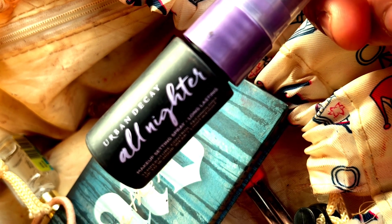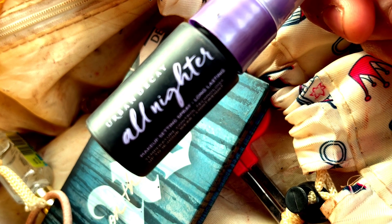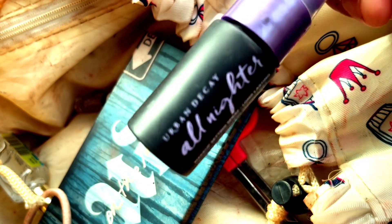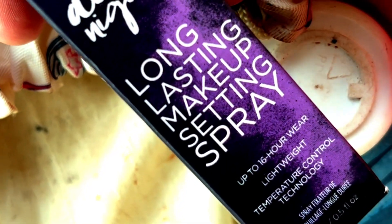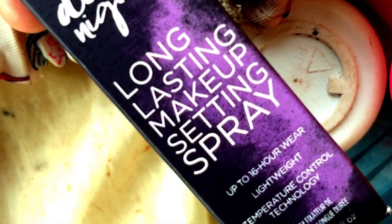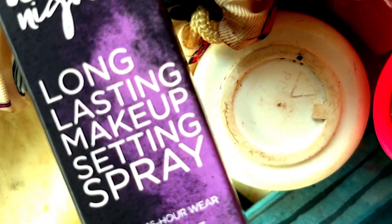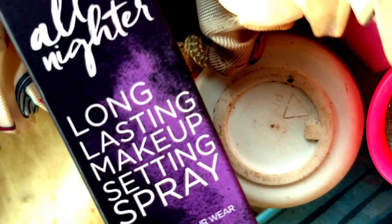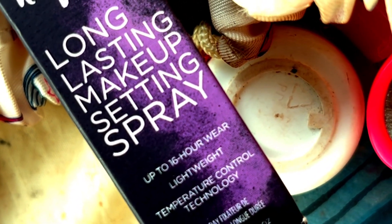I've got this from what used to be Feel Unique and is now Sephora — it's a good sample. It's the Urban Decay All-Nighter makeup setting spray — one of the best. I keep the box because it's one of my favorites. It claims up to 16-hour wear and that's actually true. This is currently my go-to setting spray.